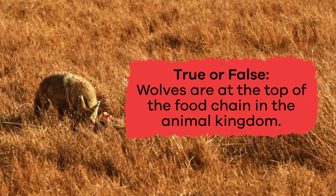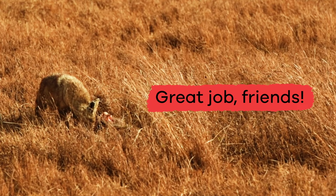True or false? Wolves are at the top of the food chain in the animal kingdom. True.